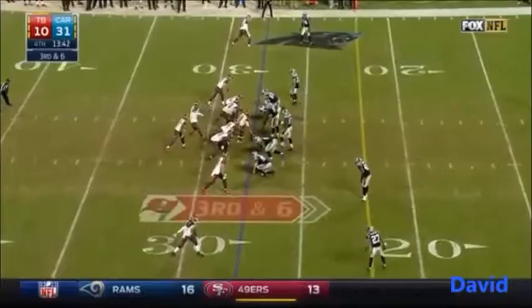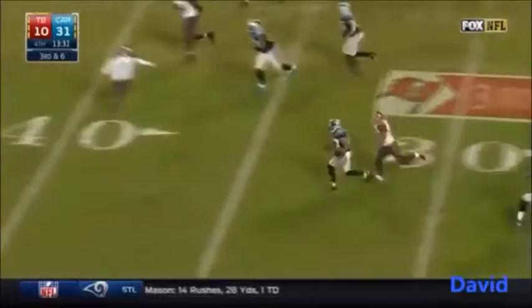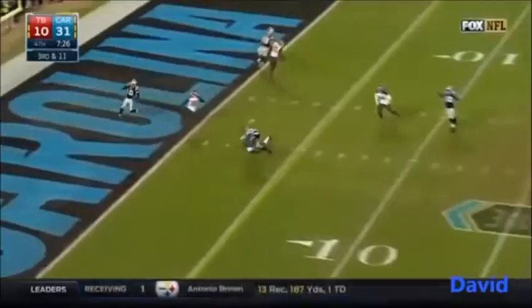Third down and six — intercepted, picked up by Robert McClain. The third turnover. Who are the players who've stepped up? Jericho Cotchery, Michael Orr. How about Devin Funchess? He scores the touchdown here.